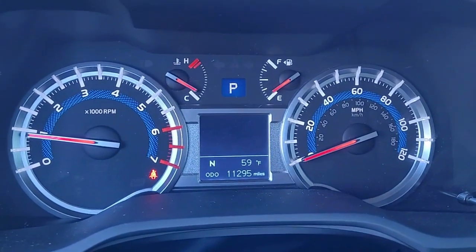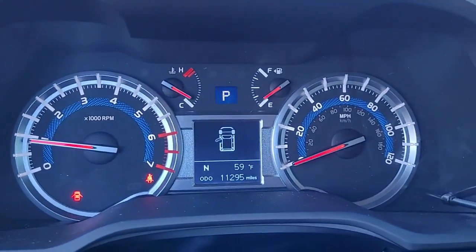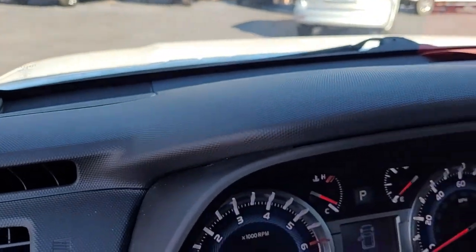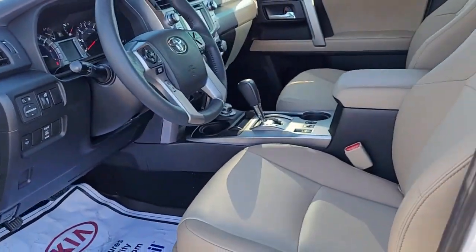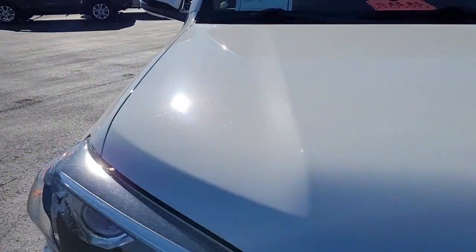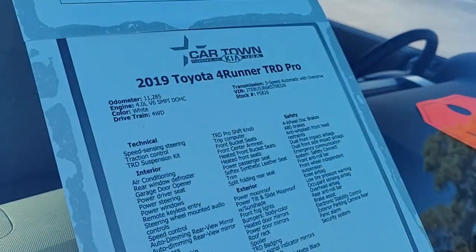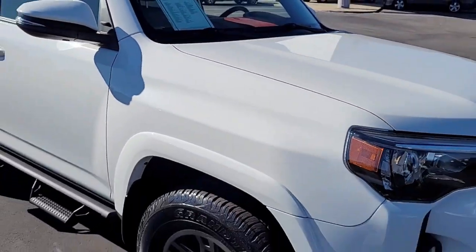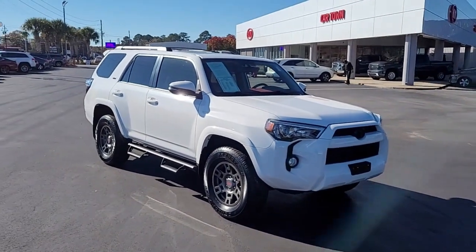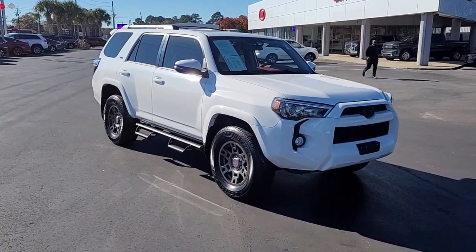Notice the mileage — this is why I said at the beginning it's a low mileage vehicle. This is a three-year-old vehicle with only 11,295 miles on it. A beautiful, well-equipped vehicle — more like a Limited than an SR5 — but again, a 2019 Toyota 4Runner SR5, a mid-size SUV here at Cartown Kia of Florence. If you have interest, visit our website at cartownkiaofflorence.com, or better yet, just come on in for a test drive.